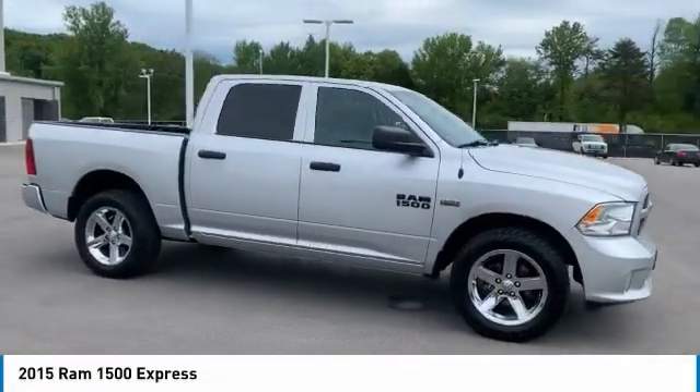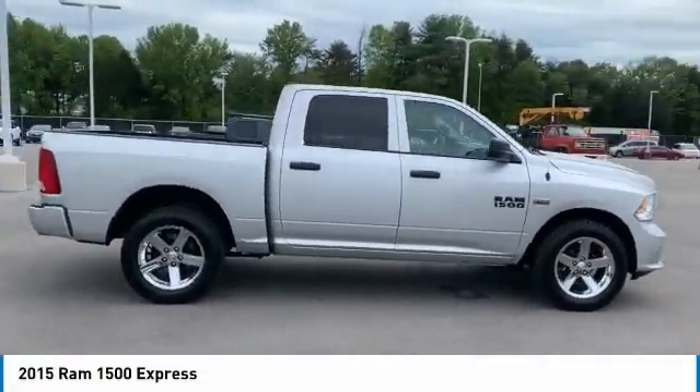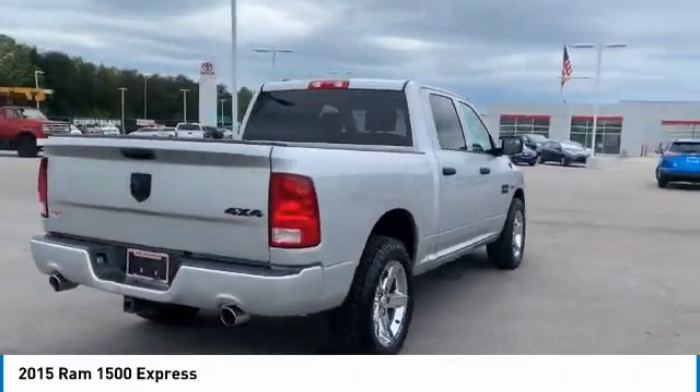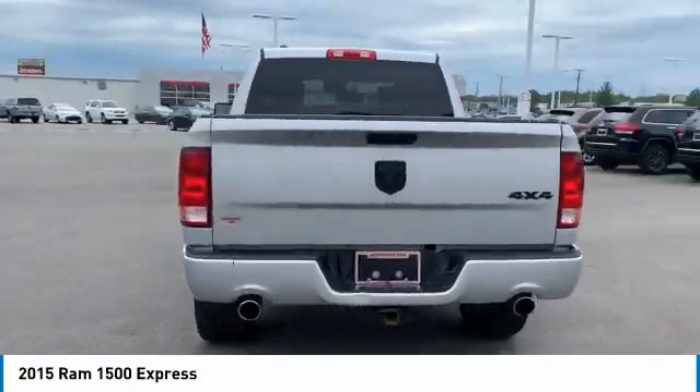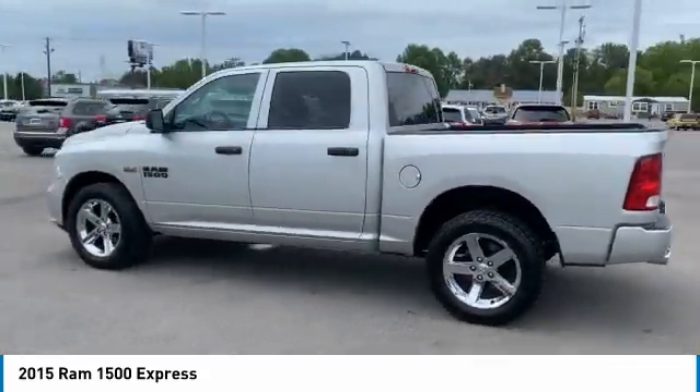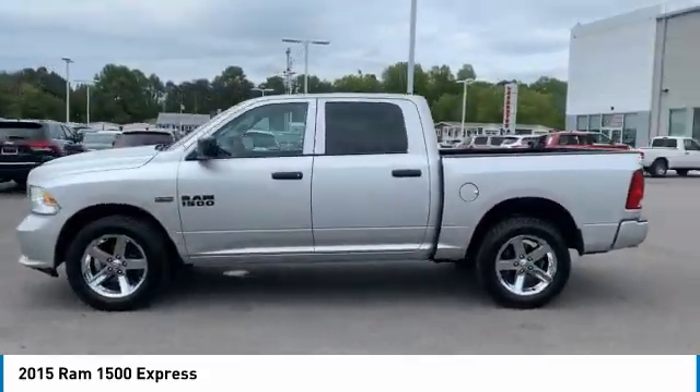Stop by and take a look at the 2015 Ram 1500, which went against the Chevrolet Silverado, Ford F-150, and Toyota Tundra — all excellent trucks in their own right. The Ram took home the prize for its well-rounded strengths.